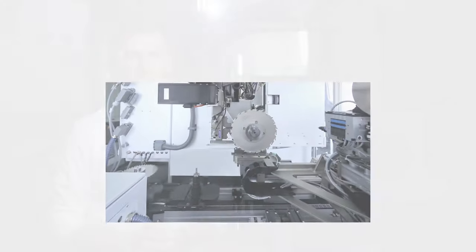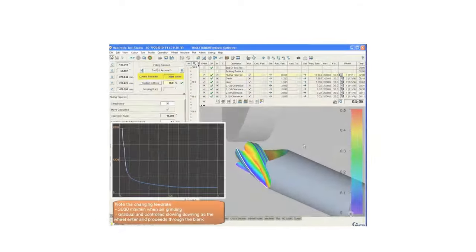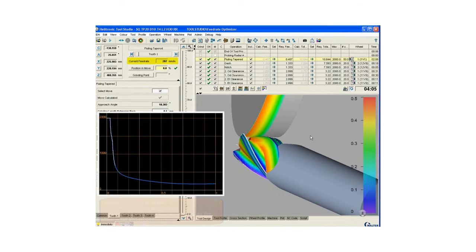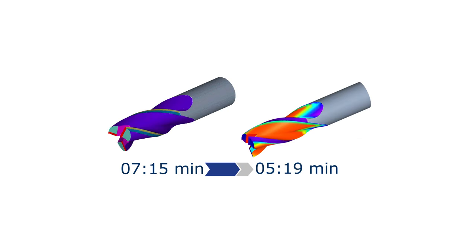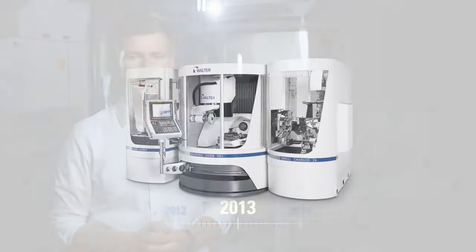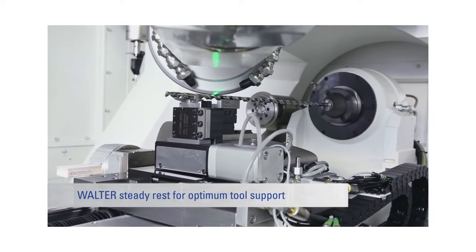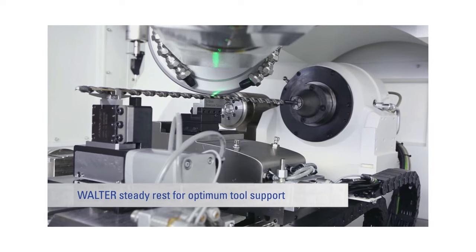Further developments were also made in the fields of speed and productivity — for example with the Helitronic Tool Studio plugins, tool balancer and feedrate optimizer, which can reduce grinding time by up to 40 percent depending on the tool type. With the introduction of the Helitronic Vision 700L in 2013, for the first time in the world even tools with a length up to 700 millimeters could be ground.